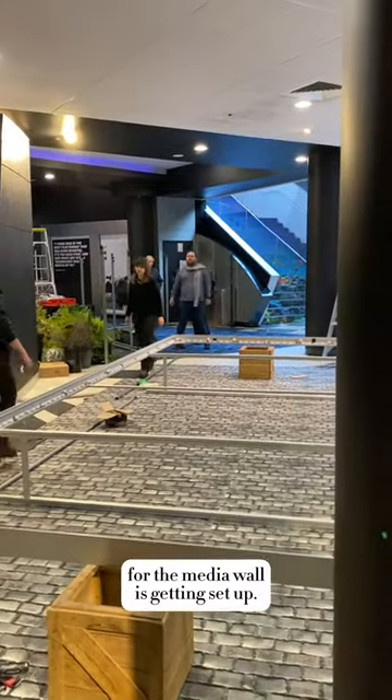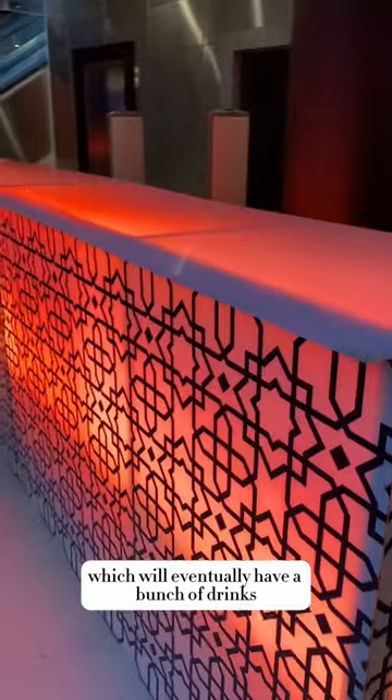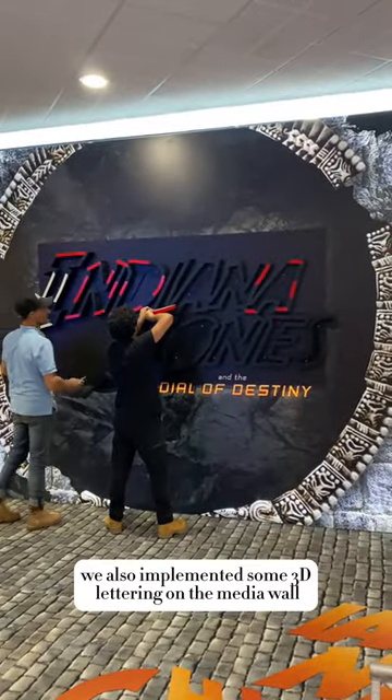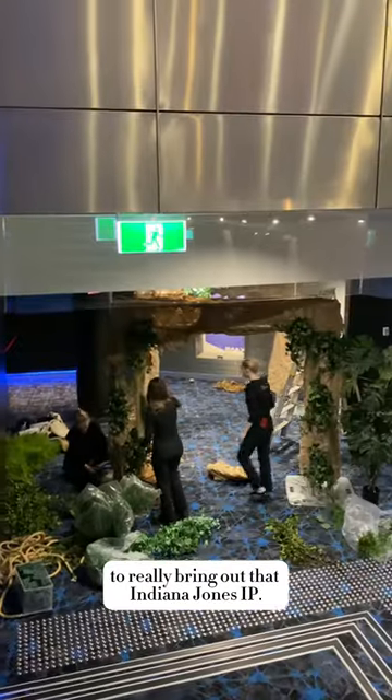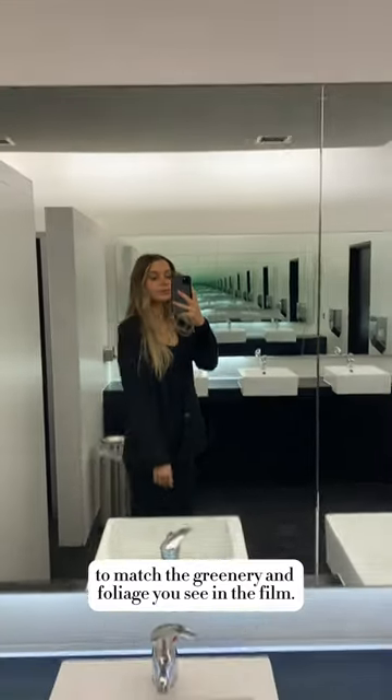Here you'll see the truss arch for the media wall getting set up, and here's our beautiful bar which will eventually have a bunch of drinks for guests to grab when they arrive. For this title we also implemented some 3D lettering on the media wall to really bring out that Indiana Jones IP, and we worked with some amazing florists to match the greenery and foliage you see in the film.